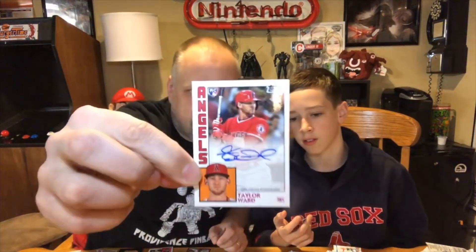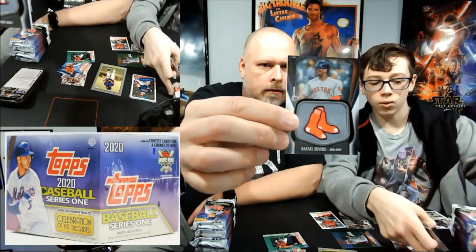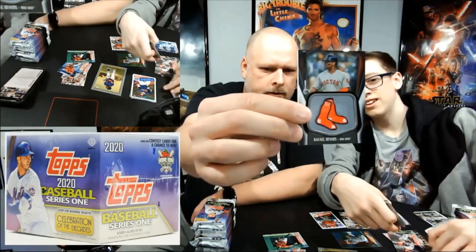This is a rookie card autographed by Taylor Ward. Hey everyone, welcome to our first break of 2020 — this is Topps Series 1, we got a jumbo box here, celebrating the decades with one guaranteed autograph and two guaranteed relic cards, including potentials for autographed relic cards. We're live on YouTube for the first time this season. And I got a Boston Red Sox, serially numbered 089 out of 149 — Raphael Devers patch card.